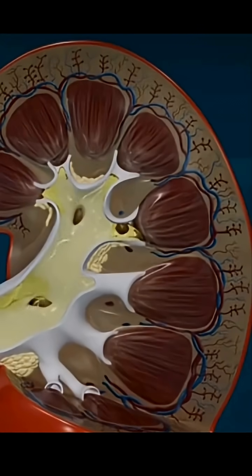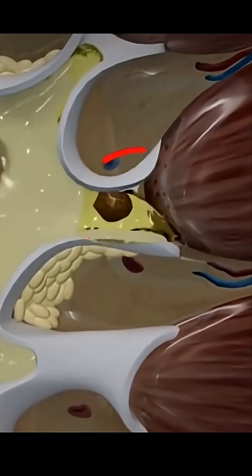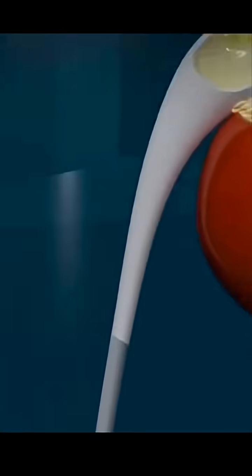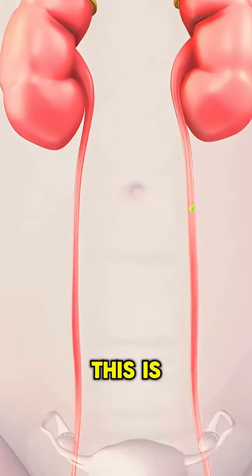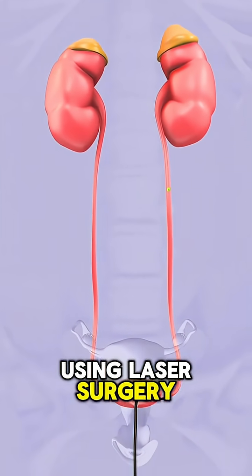Kidney stones can cause excruciating pain when they obstruct urine flow. If you're suffering from kidney stone pain, there's a revolutionary solution that's fast, effective, and leaves you scar-free. This video details the groundbreaking procedure of laser kidney stone removal. Here's how it works.